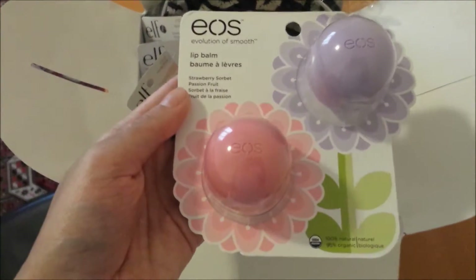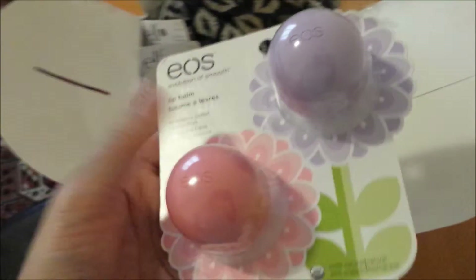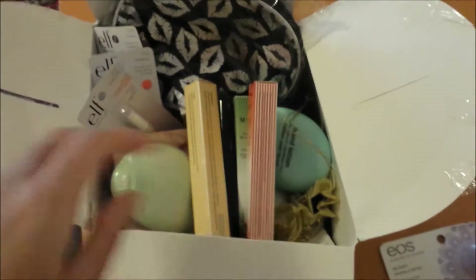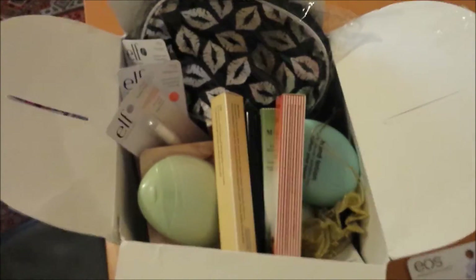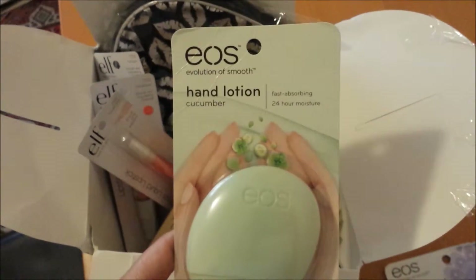She gave me some EOS lip balm — this one is Strawberry Sorbet and a Passion Fruit. I've really, really been wanting to try EOS for a long time. You guys must know by now that I love lip products and lip balms and all that stuff. She also sent me an EOS hand lotion in Cucumber.